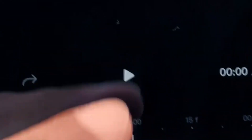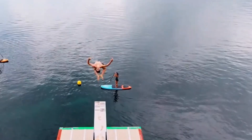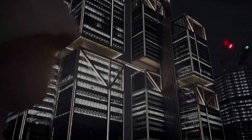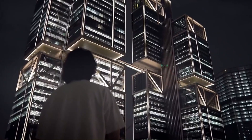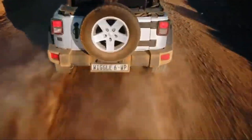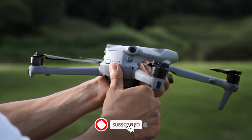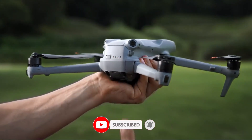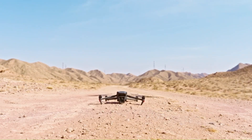We'll break down the design, performance, and features that make the Mini 5 Pro stand out. And of course, we'll put it to the test to see if it lives up to the hype. If you're a filmmaker, traveler, or drone enthusiast, this is a review you won't want to miss. Stick around as we uncover whether this drone is worth upgrading to. Don't forget to hit that subscribe button and join the VidGuide community, where every review gives you the clarity you need before making your next big tech decision.